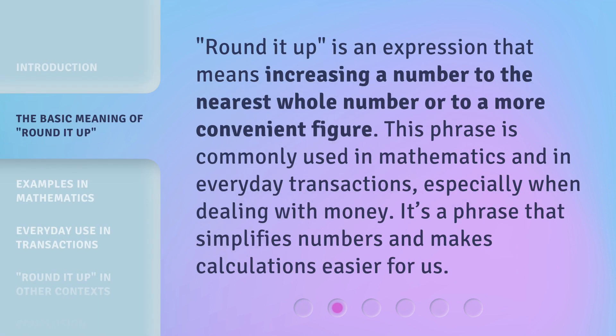Rounded Up is an expression that means increasing a number to the nearest whole number or to a more convenient figure. This phrase is commonly used in mathematics and in everyday transactions, especially when dealing with money. It's a phrase that simplifies numbers and makes calculations easier for us.